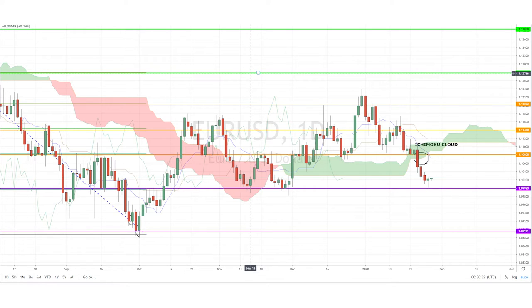From there, if the Ichimoku cloud acts as resistance, then we could see a sell opportunity as the bearish downtrend continues.